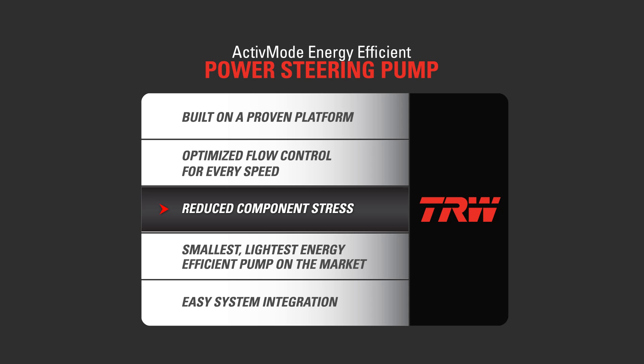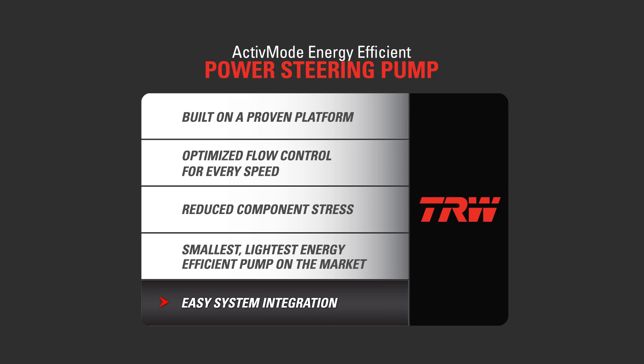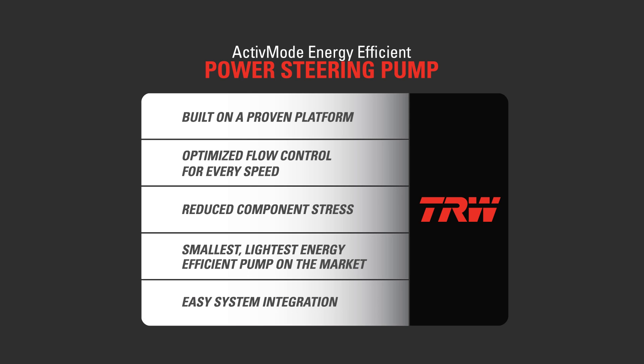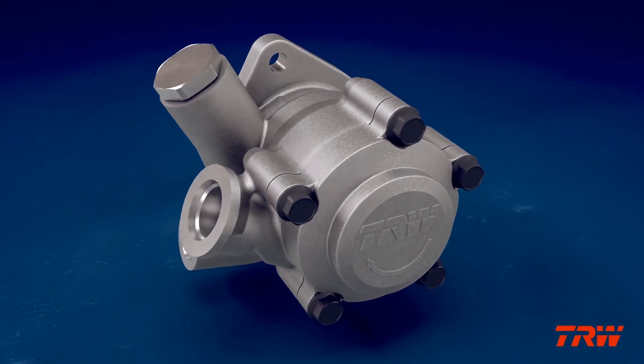The new compact design is the smallest and lightest energy-efficient pump available on the market. Its simple design allows for easy integration and eliminates the need for ancillary system components, decreasing the overall weight of the vehicle and the need for additional system maintenance.